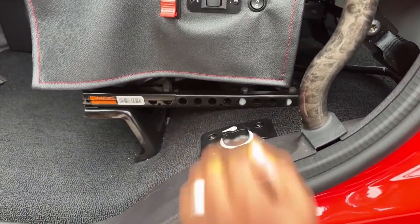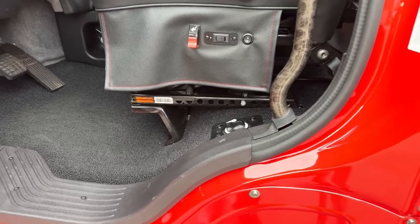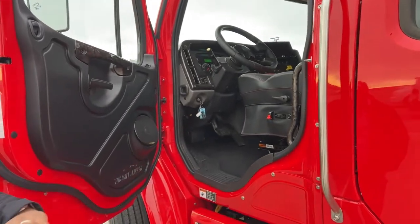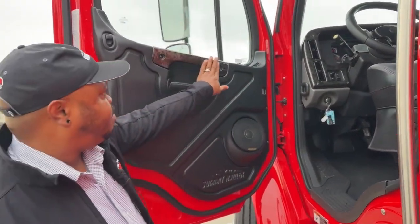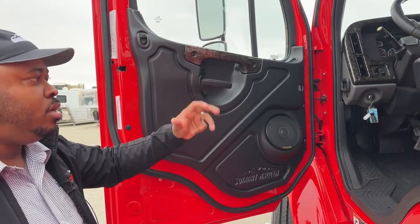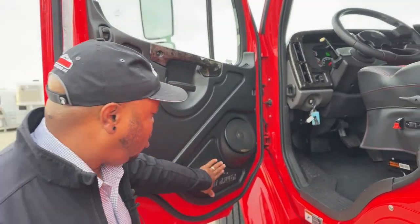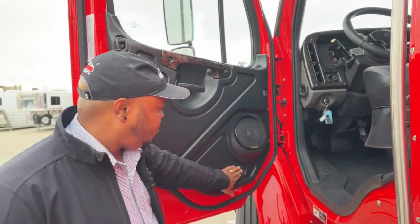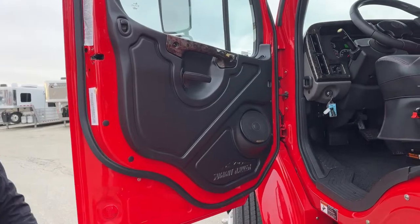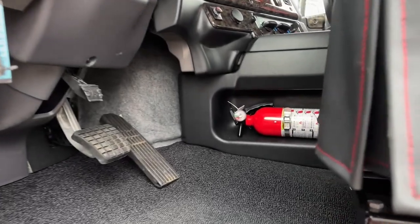That battery disconnect switch is right underneath the driver seat — that's one thing that makes it a bit different from your regular pickup. Looking at the door panels, we added a wood-look trim on this one that goes throughout the dash and the handles. You've got the Summit Hauler logo on the door panel, and speakers on all four doors. All of our Summit Haulers come with a fire extinguisher, located right near the driver seat in that little storage box.